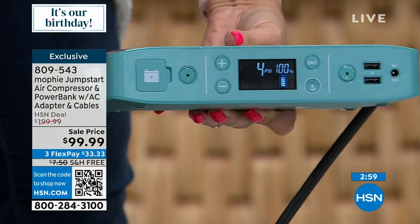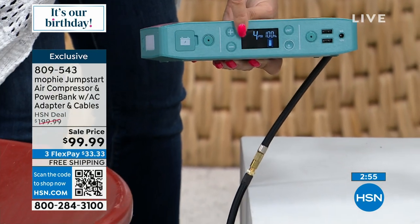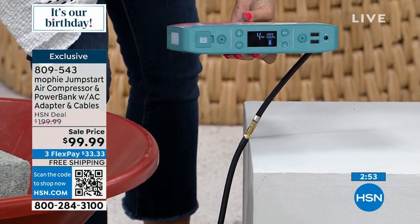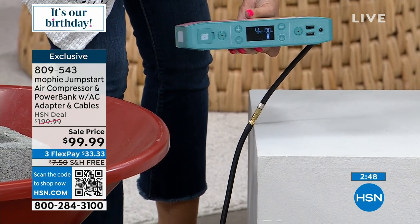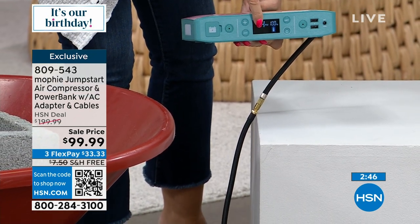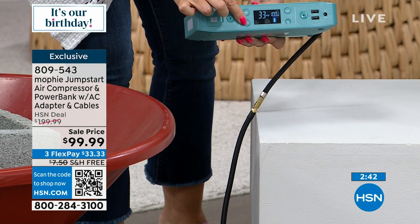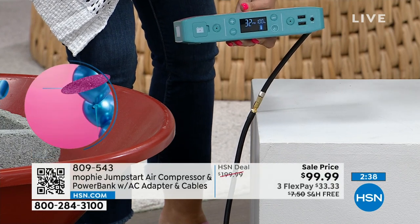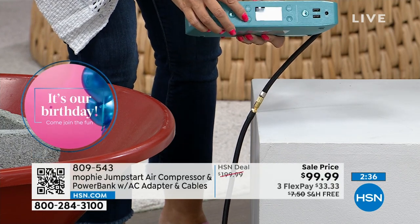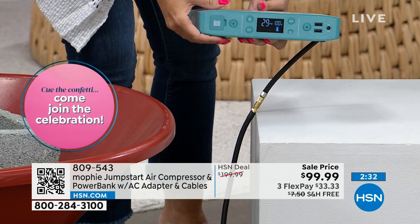You can connect the extension hose to your car tire and it tells you what your PSIs are. If you open the driver door to your vehicle, it shows you what each tire's PSI should be, so you can see if it's low. Then you set the number you want it to go to, tap the dot button, and you can walk away. It fills to exactly the pressure needed and then automatically turns off. So you'll never over-inflate a tire.